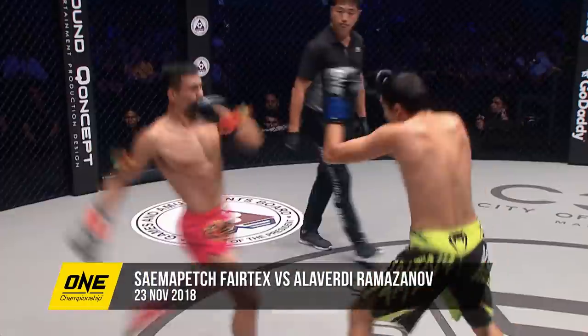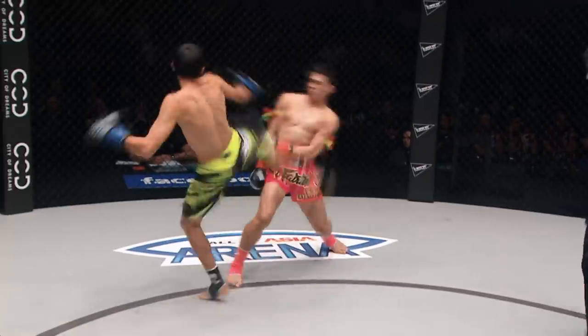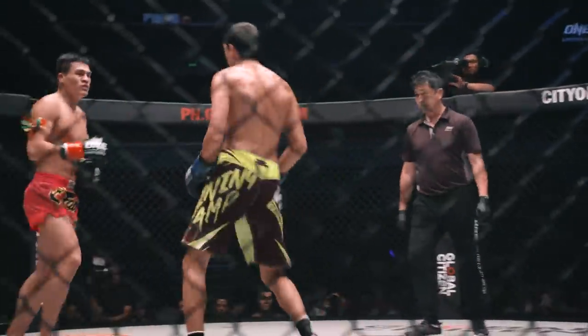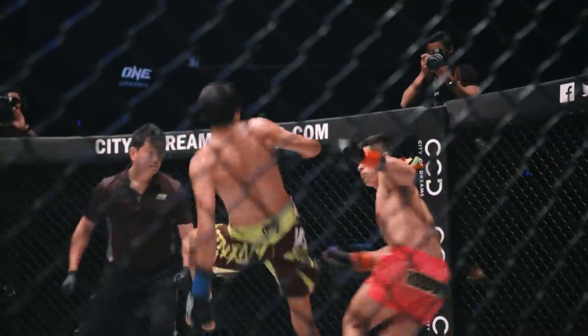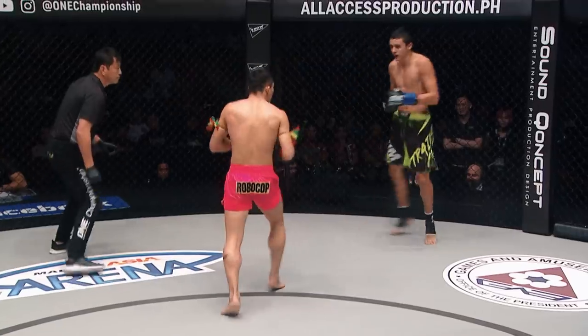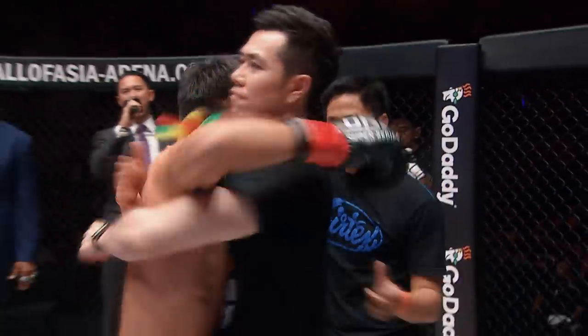Samapek will choose his openings wisely — very efficient use of his striking. Good evasion from Samapek and a counter left hand down the center corridor. Roundhouse kick to the ribs there. Power is the key for Samapek as he goes downstairs. There's the roundhouse kick from Samapek — that's going to shake the marbles in the head and psychologically. Samapek Fairtex gets the victory here in Manila and he is elated.